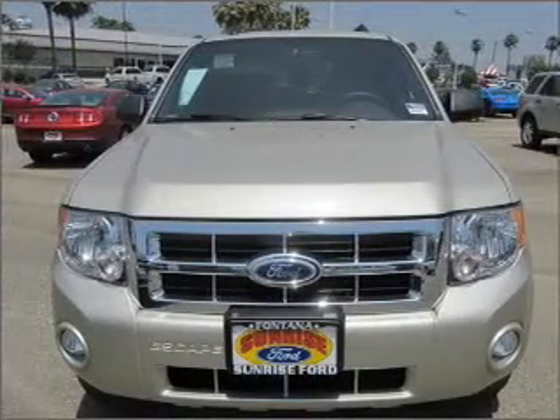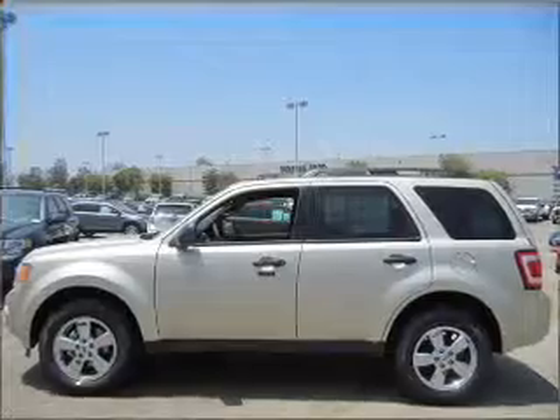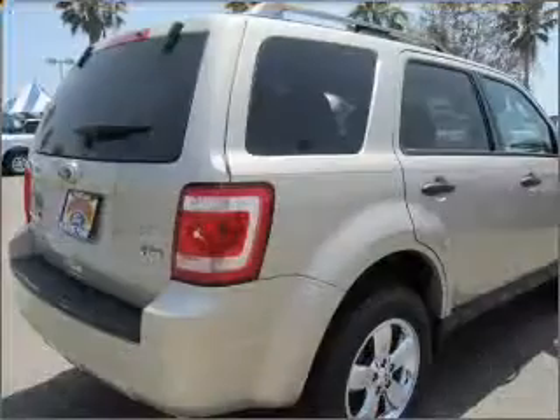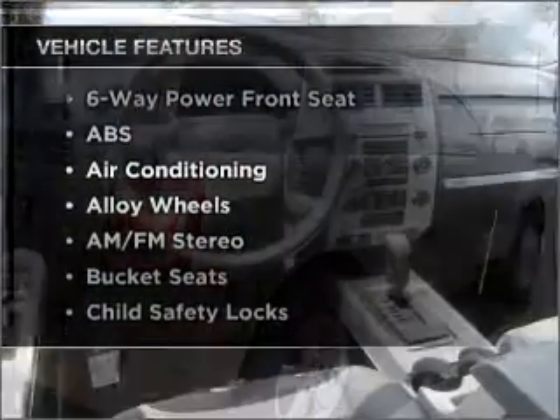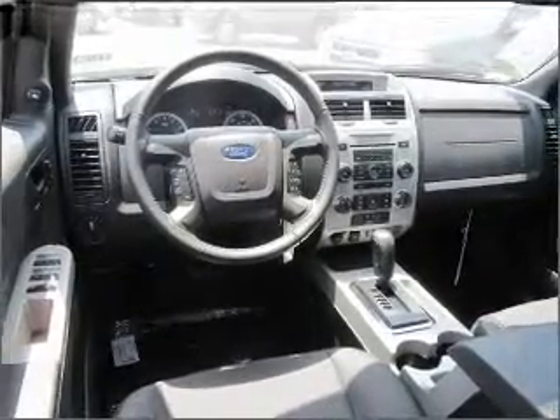With a reliable six-cylinder engine that responds smoothly to its automatic transmission. Premium wheels give a more luxurious look. You will appreciate the safety feature of anti-lock brakes. And with these notable features, you won't want to miss out on the opportunity to own this amazing ride. Air conditioning and AM-FM stereo.